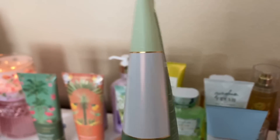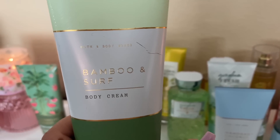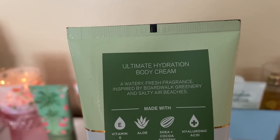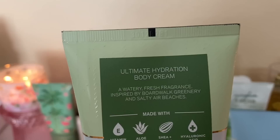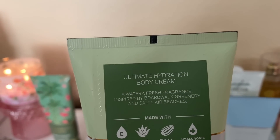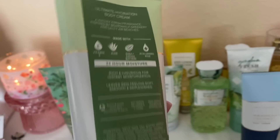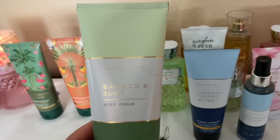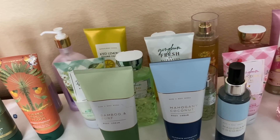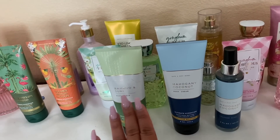Bamboo and Surf surprised me — I thought it would be too earthy but I actually do like it. It's a watery fresh fragrance inspired by boardwalk greenery and salty air beaches. It's a fresh, clean scent with a little bit of earthy greenery. I have the body cream for this one. These two — Mahogany Coconut and Bamboo and Surf — are the ones I feel are selling the most from that line at my store.